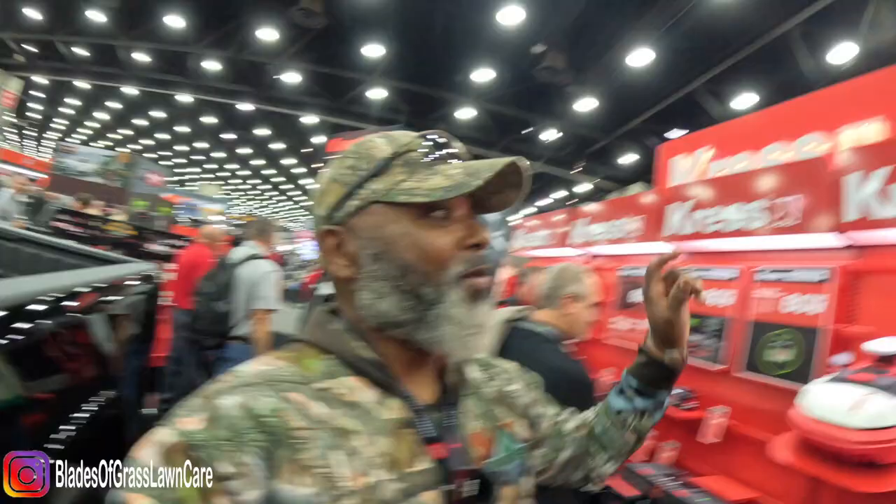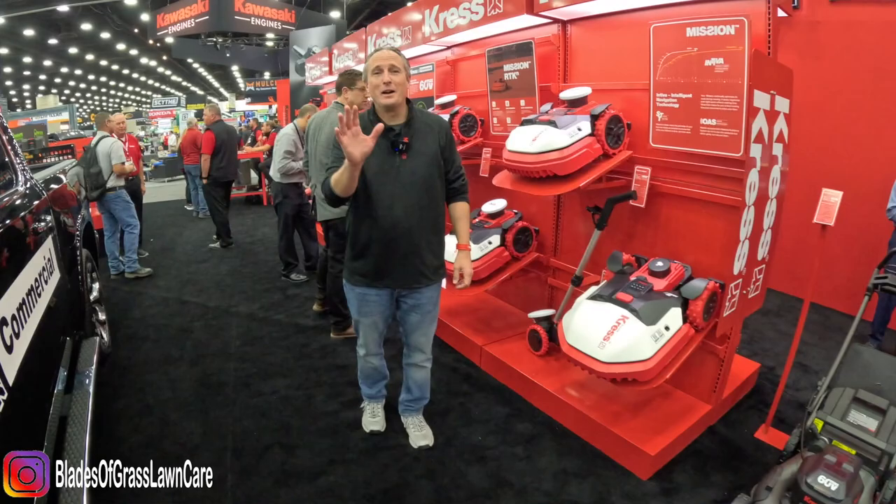What's going on guys, Blazer here and I'm at the Equipment Expo 2022. I have something real special for you — we have Crest. Crest is a new company to me; they have battery powered equipment and professional equipment, not homeowner-shelf stuff. I have a representative from Crest to show you guys exactly what we have.